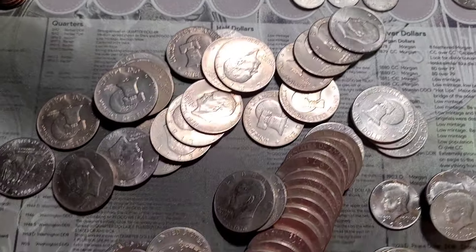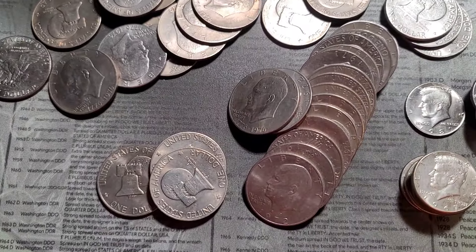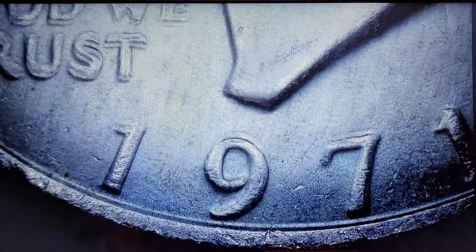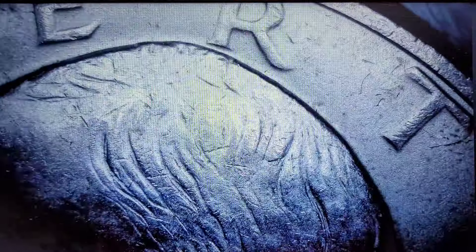Now let me get into all of the Eisenhowers. Let me get these separated and I'll be right back. Alright, so 28 of those were Type 2 Bicentennials. Right now I have four 1971s, and we'll look for any kind of die clashing, errors, peg legs, DDOs, or DDRs.